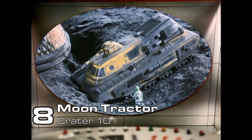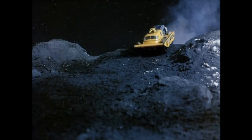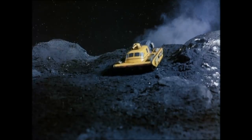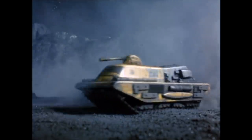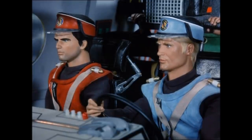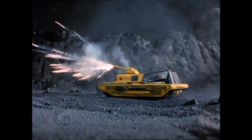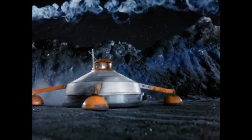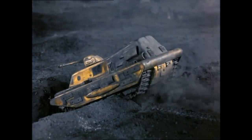Number 8: The Moon Tractor, Crater 101. A personal favourite, this small yellow tracked vehicle was used during the early years of lunar colonisation. The turret fires demolition missiles capable of destroying even the toughest rocks. Captain Scarlet, Captain Blue and Lieutenant Green use one of these tractors on their mission to destroy the Mysteron complex on the far side of the moon. Despite getting stuck in a trench, they were able to knock out the control vehicle and the Mysteron drones.